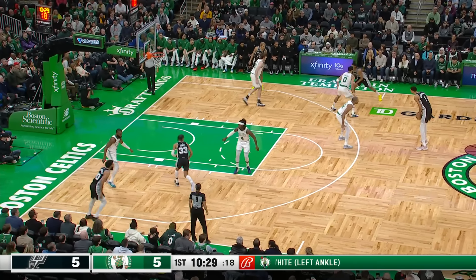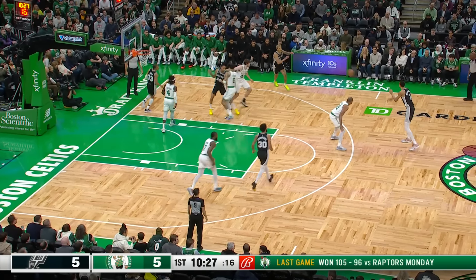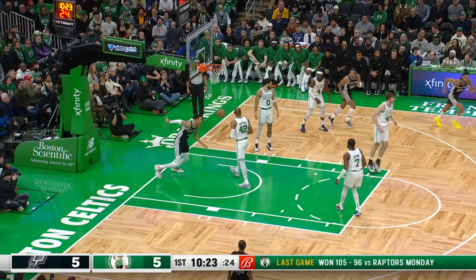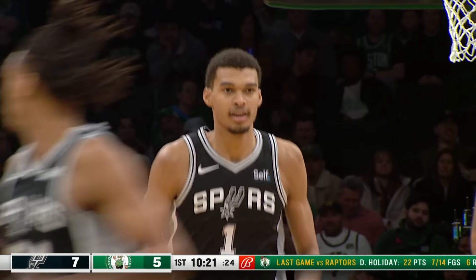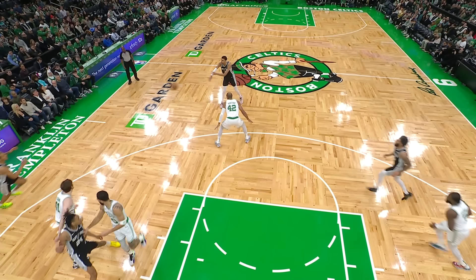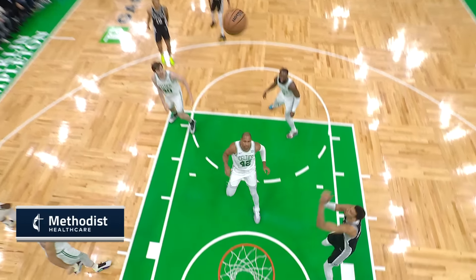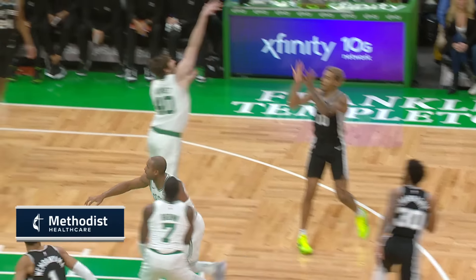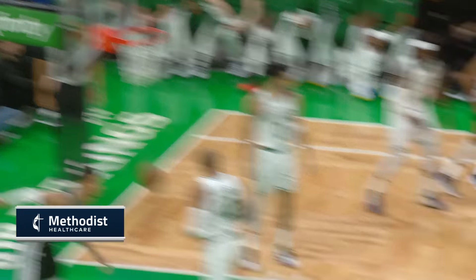Jeremy will bring it up the floor. Devin Vassell looking to shake off a tough shooting night in Atlanta where he was just two of eleven. A lob up to Victor and the finish. How about the lob from Jeremy Sohan up to the left side? There's the back screen by Julian Champagnie, and Jalen Brown, you can see there, doesn't bump. Victor just allows him a free lane to the back.